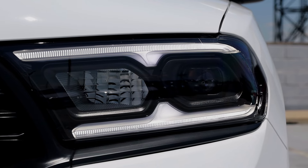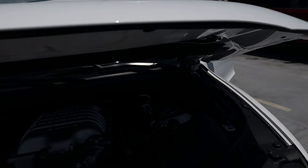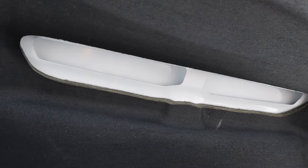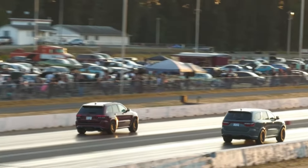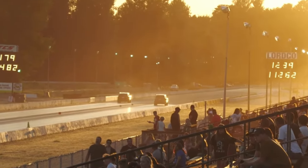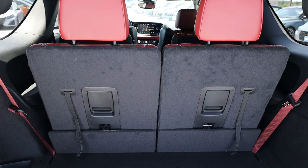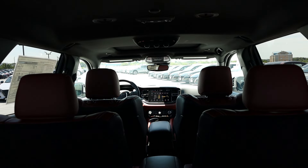One negative of this Durango versus the smaller Trackhawk is that it does weigh 5,575 pounds, which is definitely heavier. Because of its larger size, the Trackhawk is still the faster of the two Mopar models sporting this engine. That said, this Hellcat Durango is a proper family hauler that can get the kids to school or soccer practice a lot faster than most things you'd see in an elementary school parking lot. As for fuel economy — it's not great — you get around 12 MPG city, 17 MPG highway, for a combined average of 13 MPG.